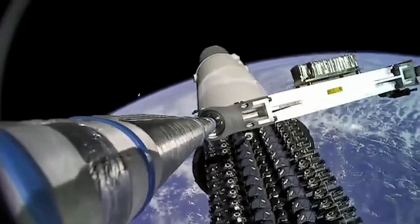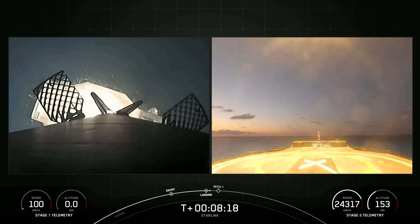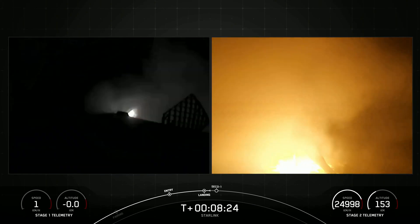Elon shared unique onboard footage of the satellites being flung away from the second stage, deploying without issue. The first stage landed for its third time on the drone ship A Shortfall of Gravitas stationed in the Atlantic Ocean, marking the 100th consecutive landing of a Falcon booster.